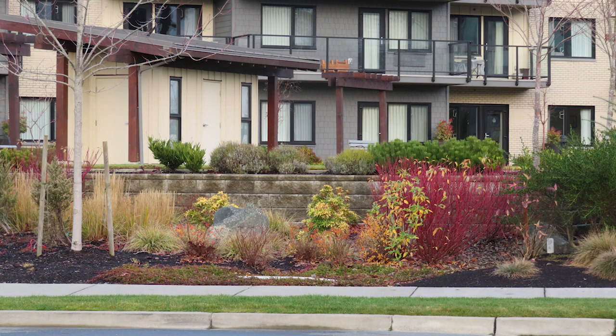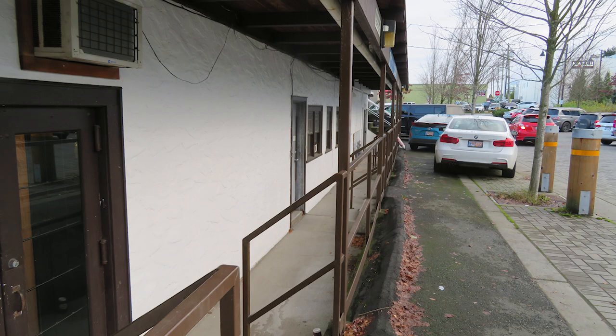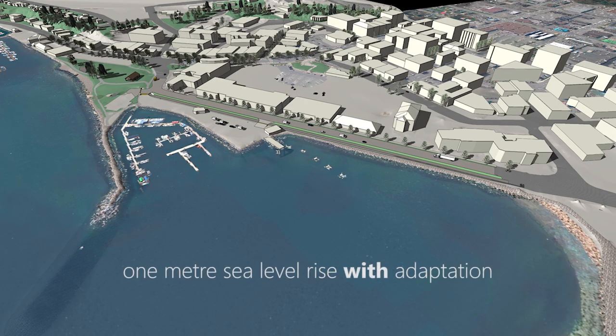At some point, more defences may be required, such as lifting streets above the floodplain, with corresponding adjustments to remaining low floors. At the same time, improvements along the downtown waterfront could reduce wave overtopping and decrease flood risk.